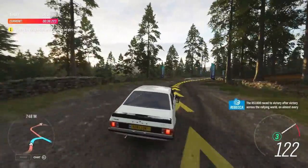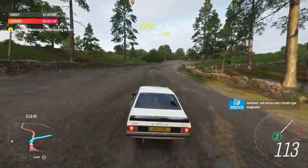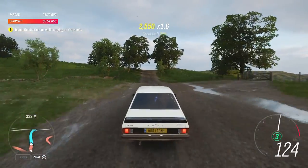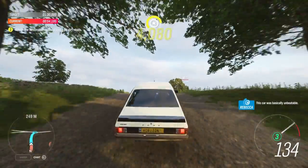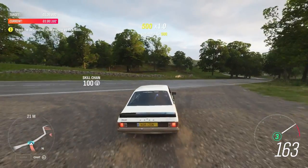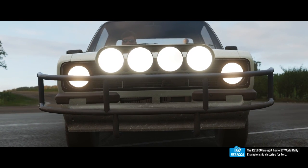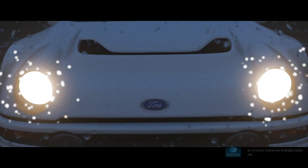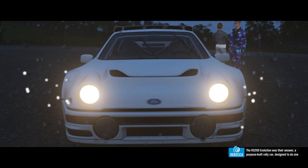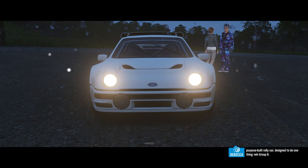The RS 1800 raced to victory after victory across almost every continent and every terrain type imaginable. This car was basically unbeatable. The RS1800 brought home 17 World Rally Championship victories for Ford. So of course Ford set out to design a better one. The RS200 Evolution was their answer — a purpose-built rally car designed to do one thing: win Group B.